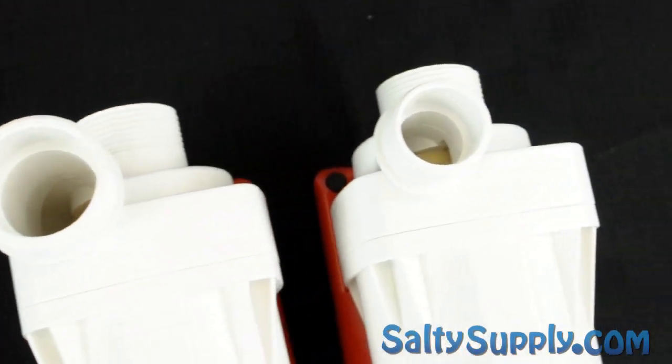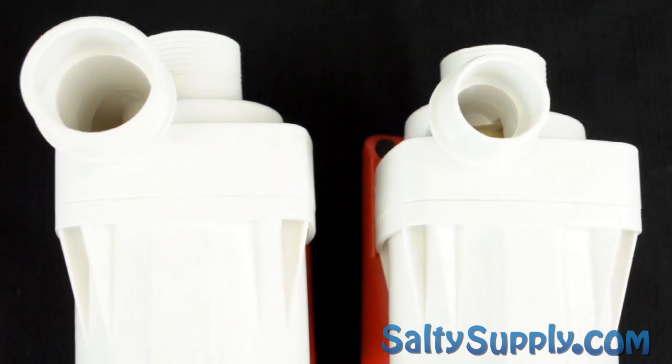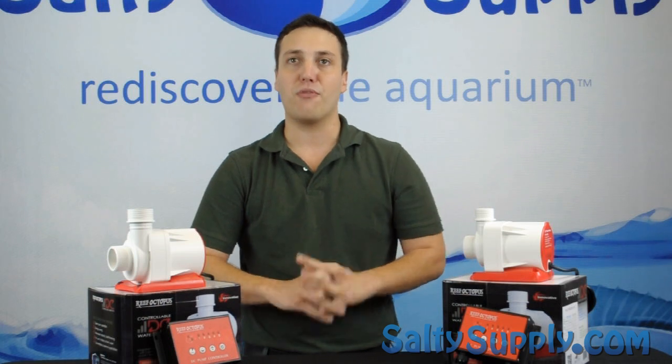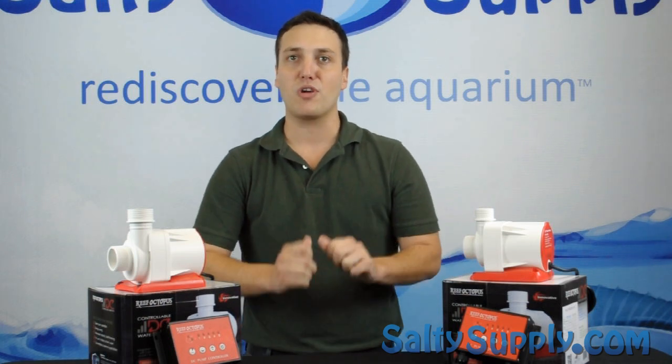If you are in the market for a new water pump to control flow rate in your reactors, sump, or closed loop system, look no further than the RODC pumps from Reef Octopus.